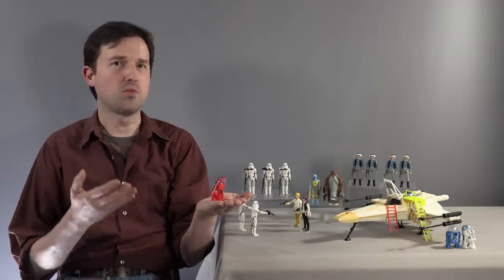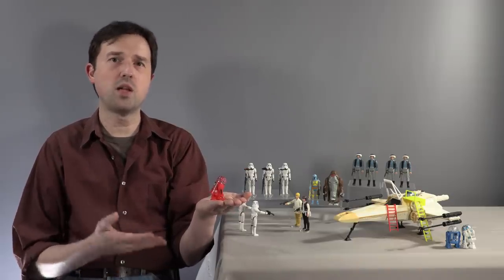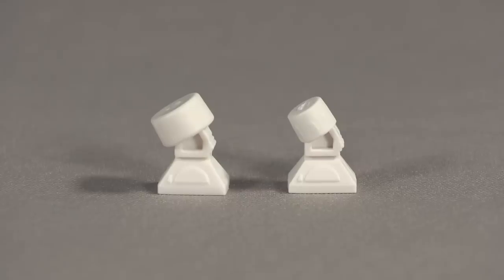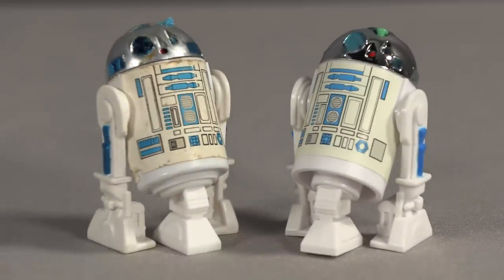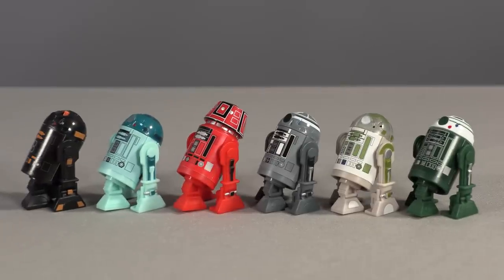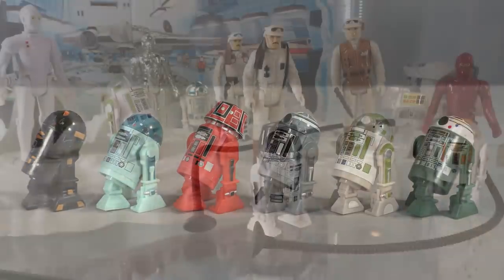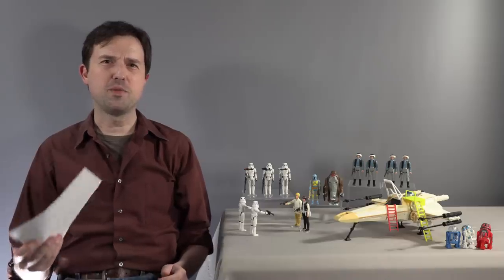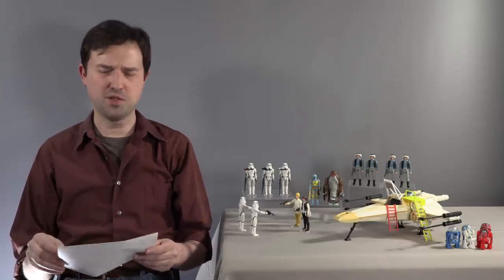I also grabbed his excellent R2 unit third leg that fits right into the vintage versions as well as his modern variants. These are sold in two sizes: one size for the original R2, sensor scope R2, and R5-D4, and then the smaller version for the pop-up lightsaber R2, which also fits all of the Stan Solo droids. These are made in colors to match every droid he's produced. It really helps energize a Kenner display to see some droids wheeling around while others are standing. Stan Solo included a rather mysterious letter in the parcel and I wanted to read it to you.